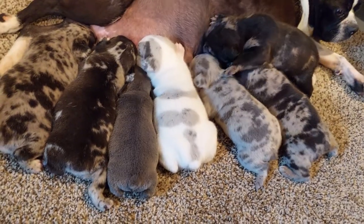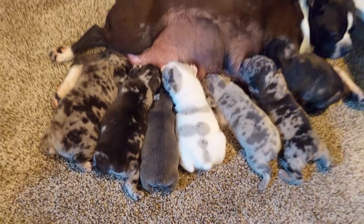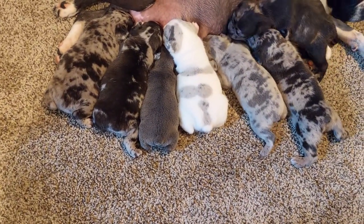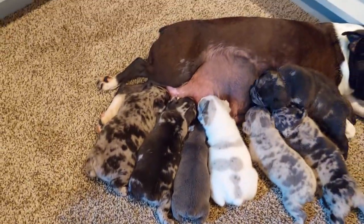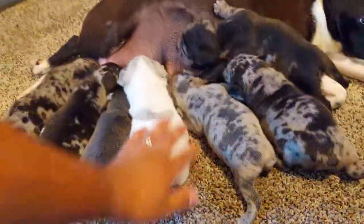They are doing incredibly great, guys — they are just thriving. We're making sure they latch, making sure they're nursing, and of course making sure mama is producing a lot of milk, which she is doing great.